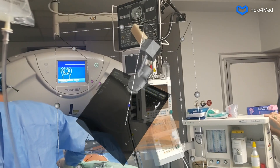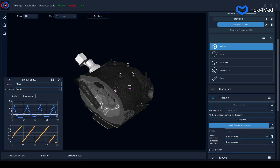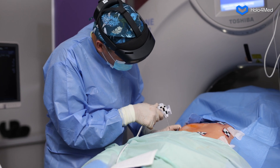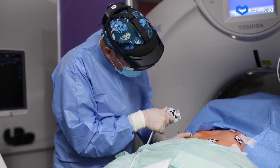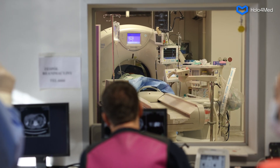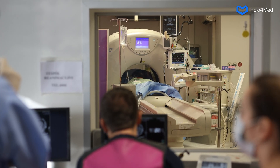By combining the information from these two sources, we are also able to track respiratory movements — which is a first, not only on our local market, but also anywhere in the world. When wearing HoloLens goggles, the radiologist performing the procedure can see a holographic surgical field that translates into the need for less CT scans and a lower dose of X-ray radiation for patients.